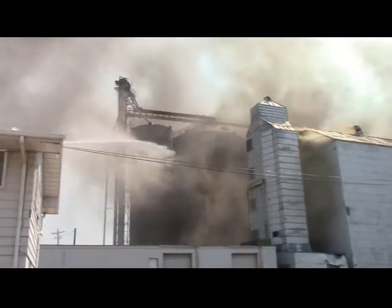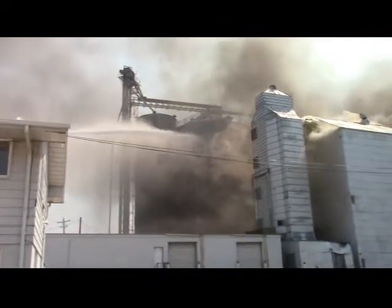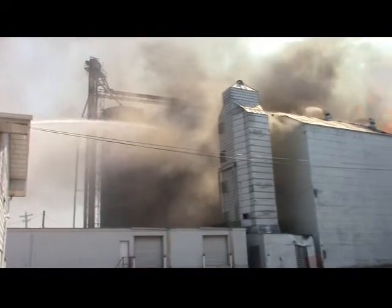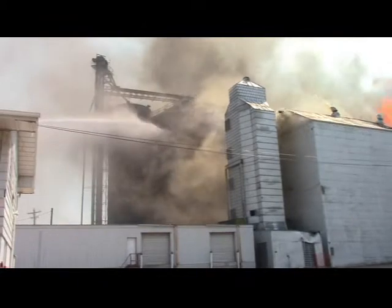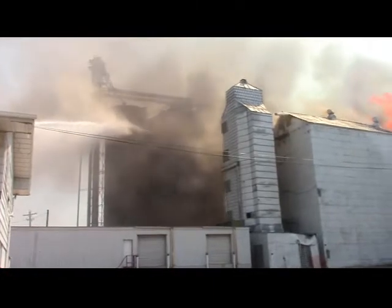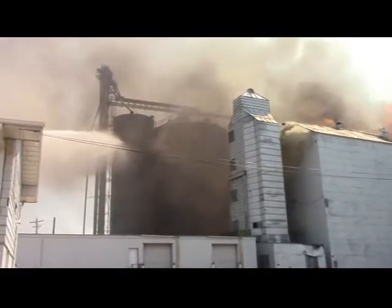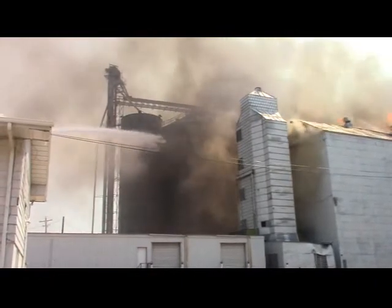As you can see, they pulled the aerial back — looks like they pulled it back a little bit too far. They can't reach all the bins now that they're trying to save. They were right in the smoke where they were before, so now they're back a little bit farther, as you can see from the different angle on the hose stream going in there.